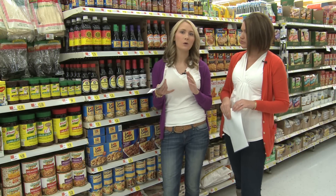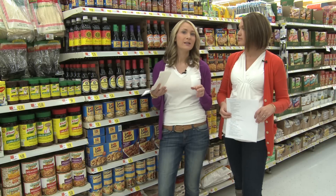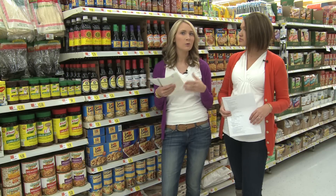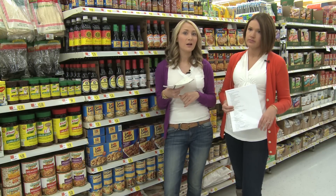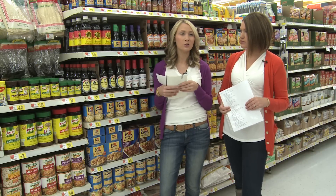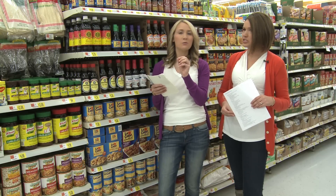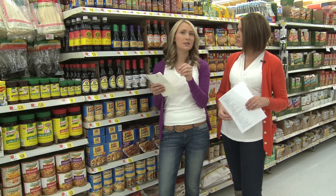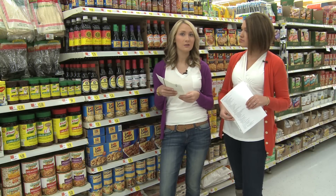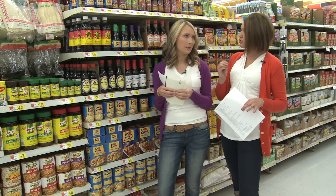A few points with the Walmart coupon policy: they accept internet printable coupons and newspaper coupons — manufacturer coupons. They have to say 'manufacturer coupon' on them and have a valid expiration date. They also accept Catalina coupons, so if you're shopping at your grocery store and get a coupon for a specific product and brand, they'll accept those. And they'll also accept competitor coupons — so if the Walgreens ad has a coupon listing a price, they'll accept those as well, with a specific price and specific product required.